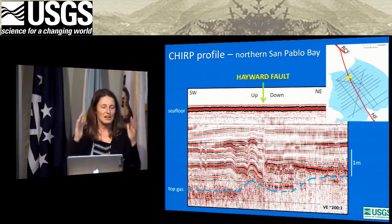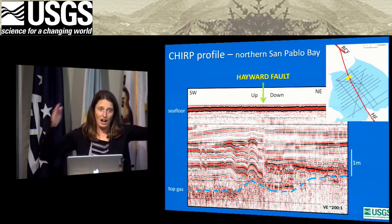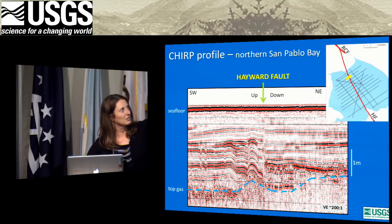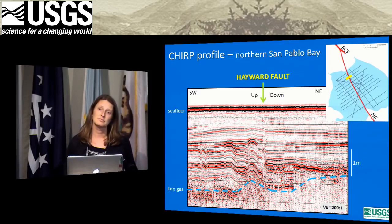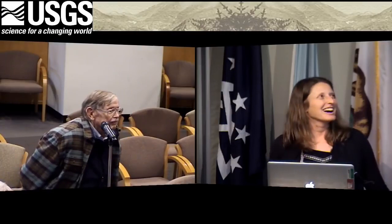That's partly what we want to do with the coring — get indications of time and understand how these events occurred: what amount of time passed between that folding event and the flat-lying layers on top of it. A follow-up question asks whether Janet recommends buying earthquake insurance. She responds that she will make no recommendations on that topic, and that the USGS does not study risk.